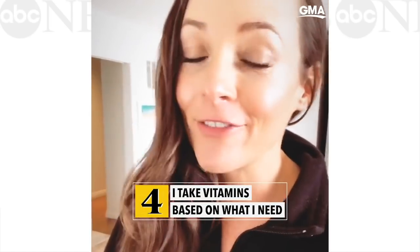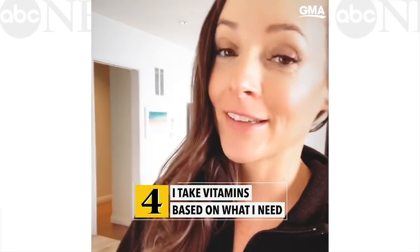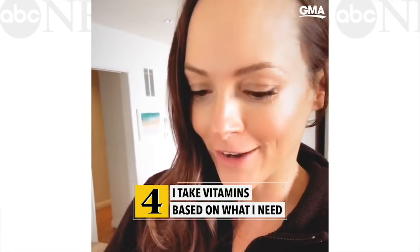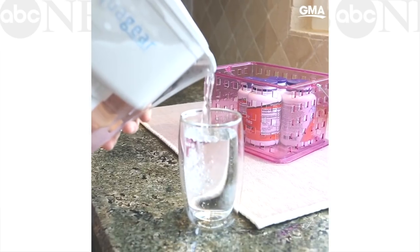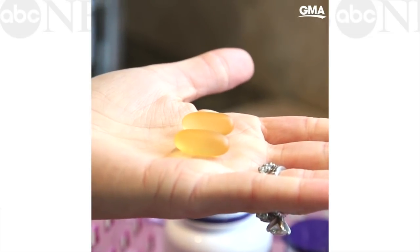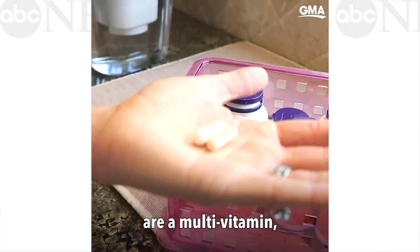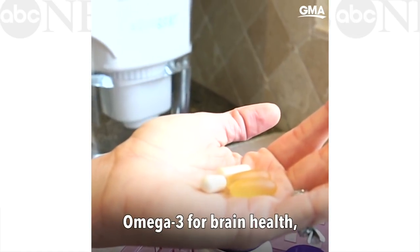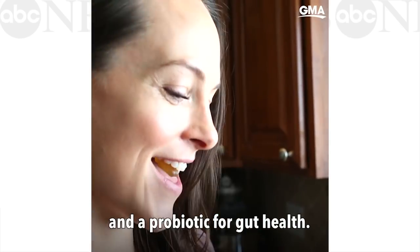So many of my clients say that they forget to take their supplements, but my move is: coffee maker's on, I'm waiting to brew a cup, fill a cup of water, and once you pop, you can't stop. The foundational products I always remember to take are a multivitamin, omega-3 for brain health, vitamin D3 for hormone health, and a probiotic for gut health.